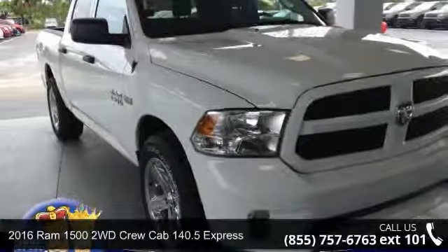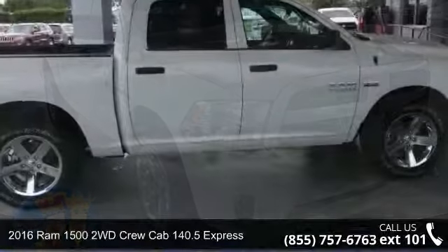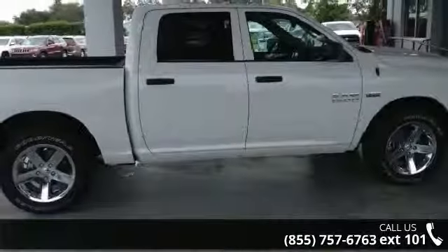Presenting the 2016 REM 1500. This may be the set of wheels you've been looking for. Enjoy these notable features: